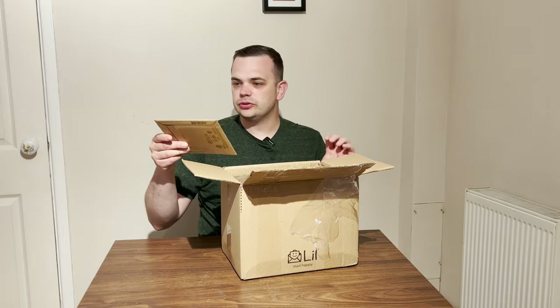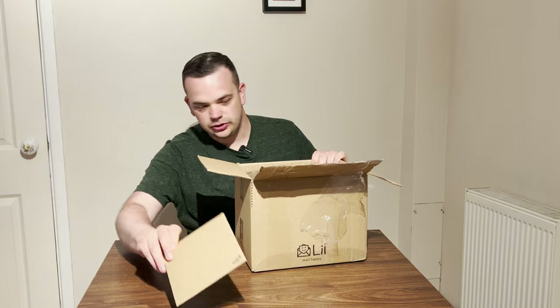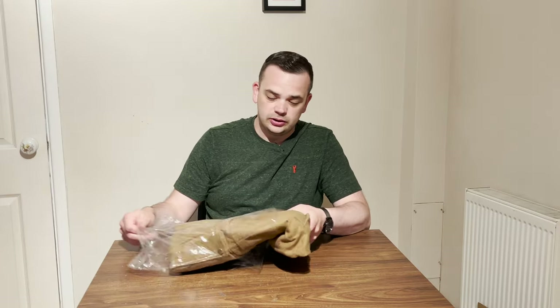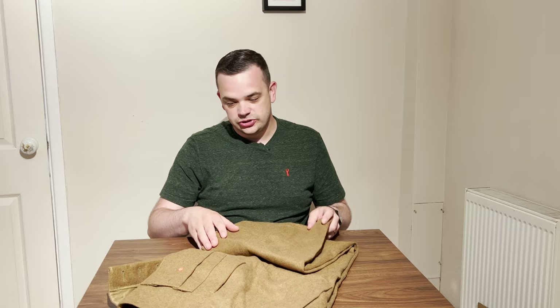We've got a little box here as well, a little parcel, so we'll pop that to one side and open it shortly. This looks like Battle Dress — so the first item we're going to look at are these, which look like Battle Dress trousers. Let's have a little look and open them out. They're actually parachute-ish trousers.